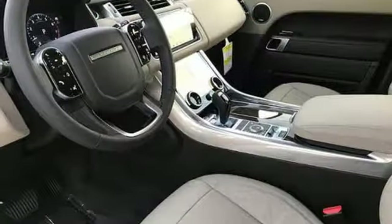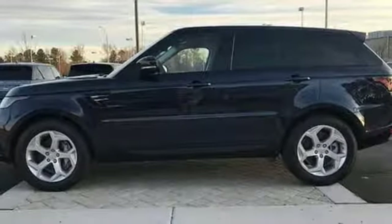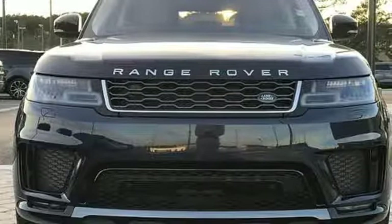External memory control doors and push button start proximity key. Power tilting steering column. Auto tilt away steering column. And intercooled supercharged V6 engine.